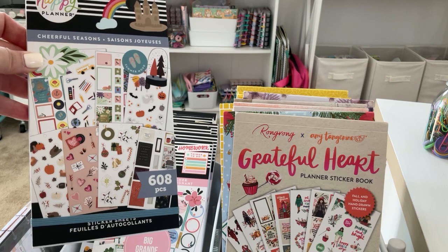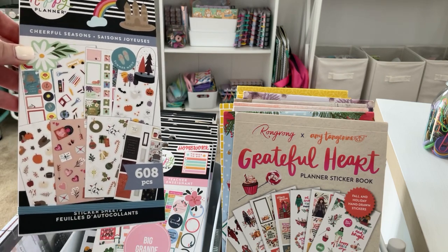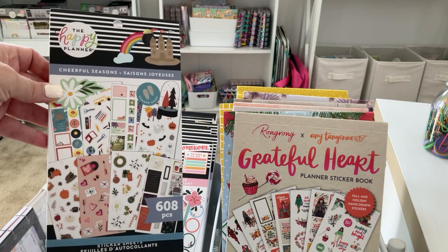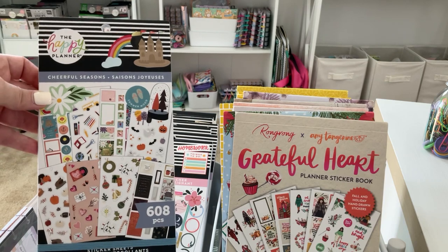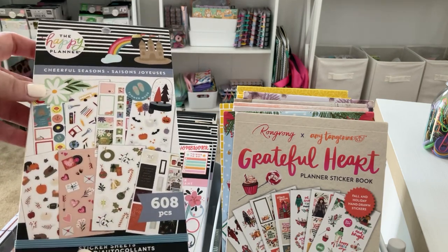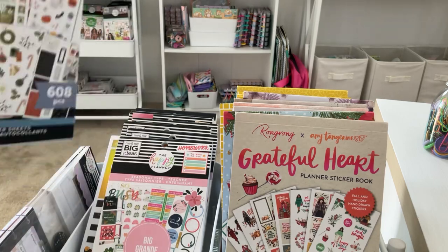If you're new to my Shop My Stash or my channel, I do have a love for Halloween — I just love the month of October. I just want to make sure that all the cute stickers in my collection are getting used. If you notice, I do shop a lot when it comes to this; it is my hobby and my love. I'm going to keep Cheerful Season.